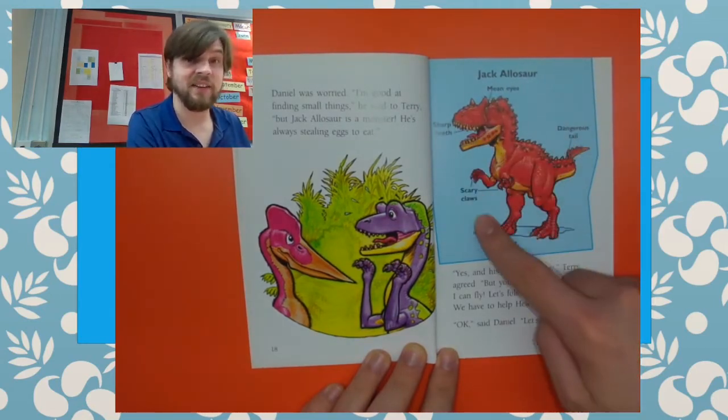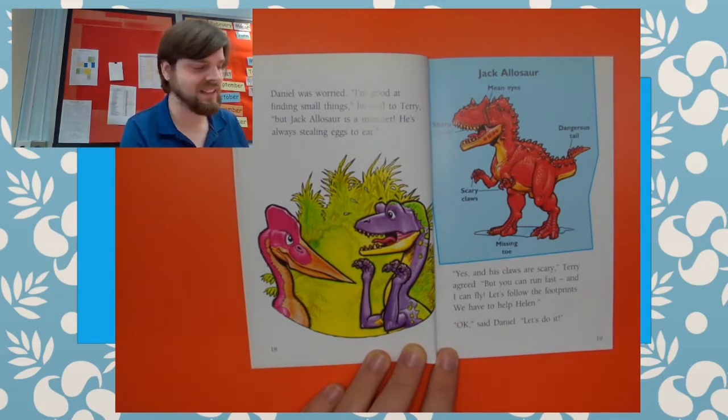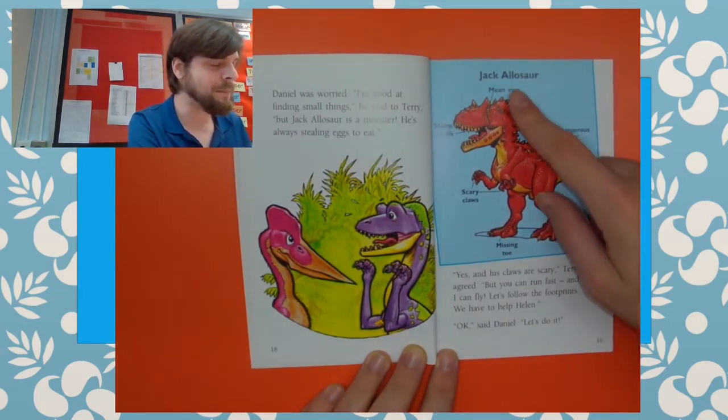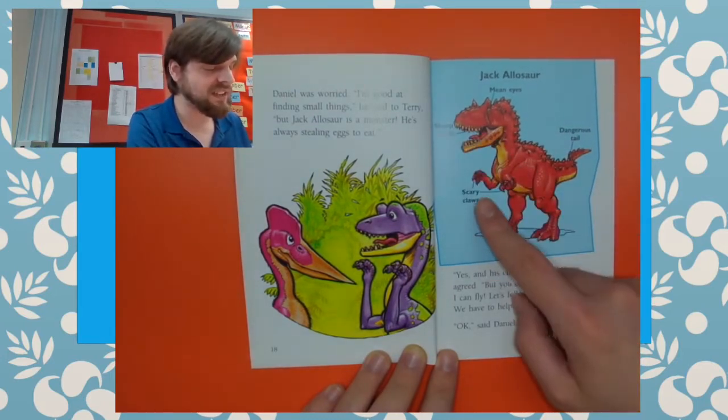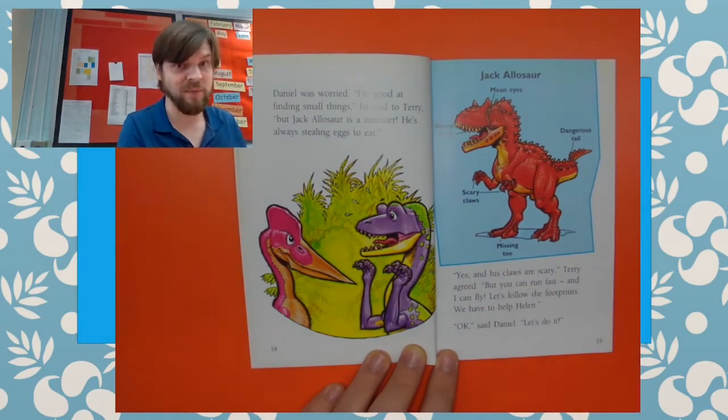And look, here's a diagram of Jack Alasor with all of his scary body parts labelled: dangerous tail, mean eyes, sharp teeth, scary claws, and a missing toe — just like in the footprints.